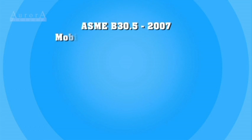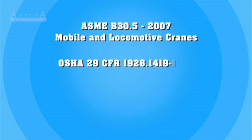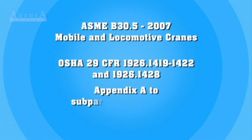These signals and voice commands are so important that they're documented in national regulatory documents: ASME B30.5 2007 Mobile and Locomotive Cranes, OSHA 29 CFR 1926.1419-1422 and 1926.1428, as well as Appendix A to Subpart CC of Part 1926.